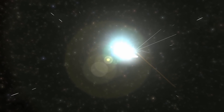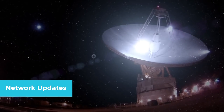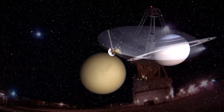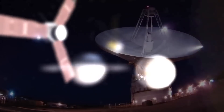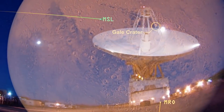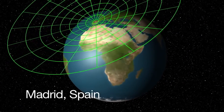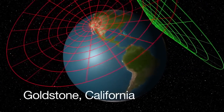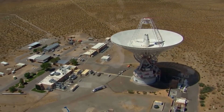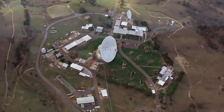But now, Voyager 2 is back online. In 2020, NASA successfully contacted Voyager 2 after completing upgrades to one of the antennas in the Deep Space Network. The DSN consists of giant antennas spread around the world. The network has antennas in Madrid, Spain, Goldstone, California, and Canberra, Australia. The antennas are positioned this way so that any spacecraft within line of sight can transmit and receive signals at any time.